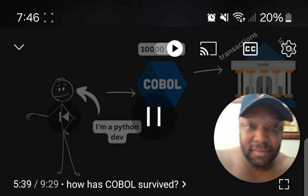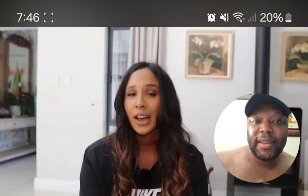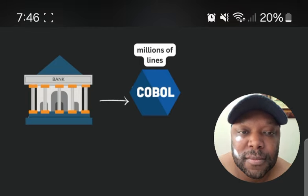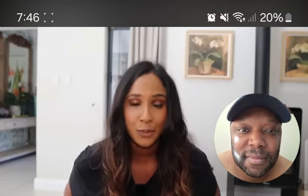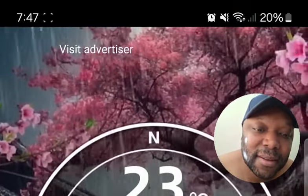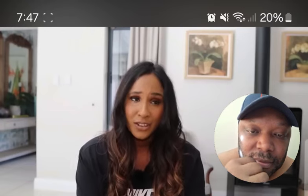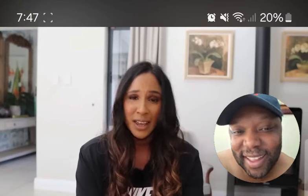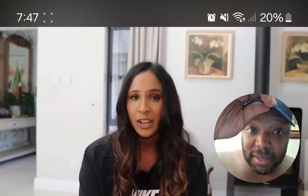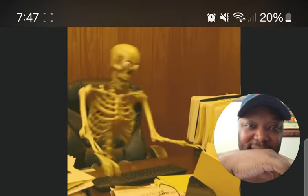If you write loan or interest calculations incorrectly, your mistake could cost enormous amounts of money — and banks don't want to take that risk. Coding practices back in the day weren't well documented, and those millions of lines of COBOL probably aren't 100% documented today. On top of that, the software engineers who originally wrote the code have likely retired or passed away, which makes banks and large corporations extremely reluctant to switch from COBOL to a new programming language.